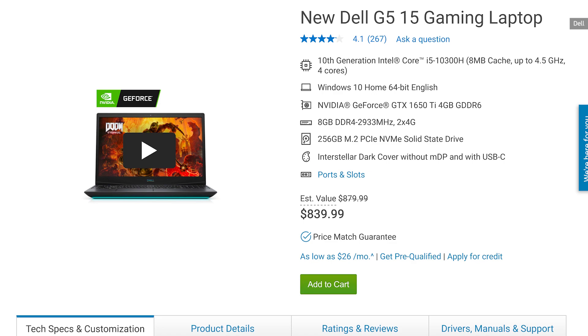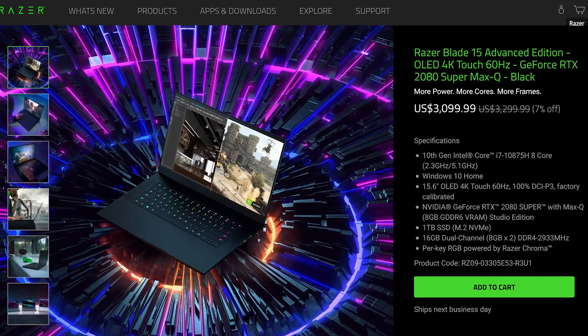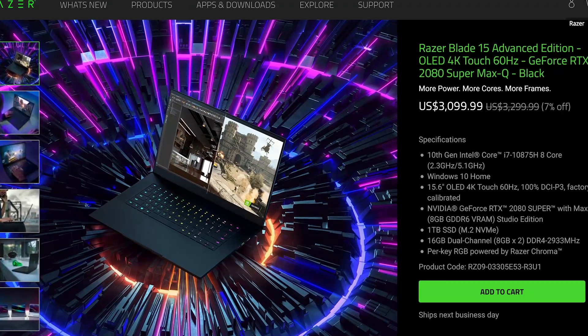Your first step is really just figuring out how much you're willing to spend. Budget, as with most big purchases, is really the major determining factor. But the good news is we've been seeing more and more great options under $1,000 for budget gaming laptops.